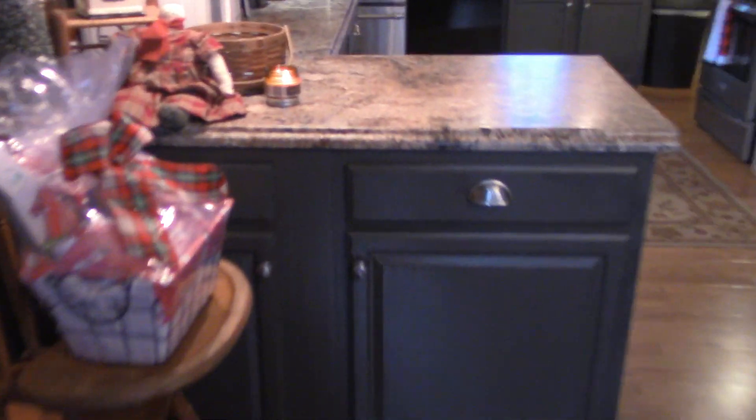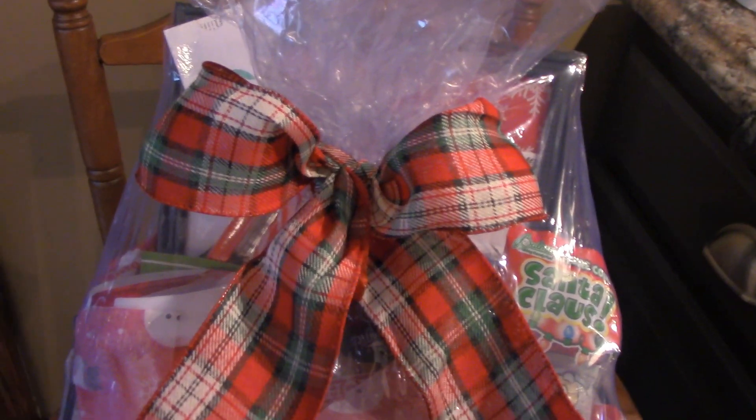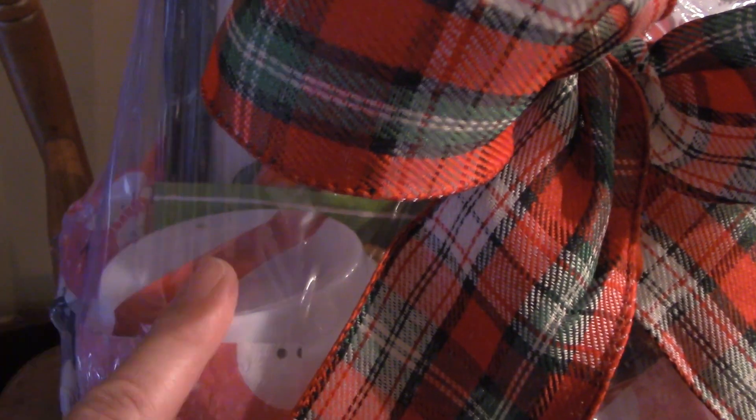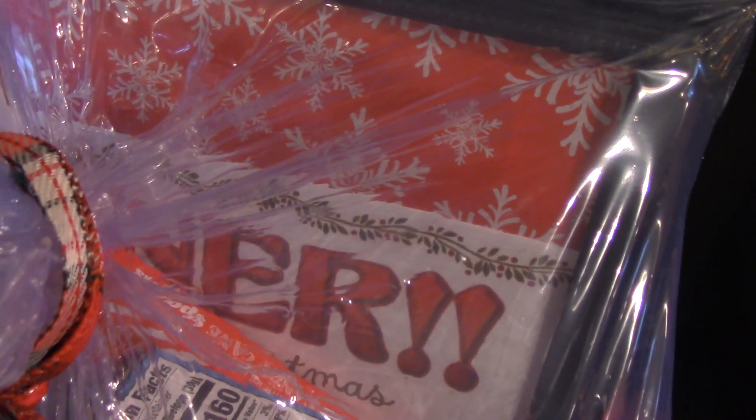I'm hosting Christmas and I'm going to have an ugly Christmas sweater contest, so this is the prize gift basket. Inside I put together: a couple of insulated cups, some hot chocolate, a box of those peppermint spoons you use to stir your hot chocolate, chocolate covered pretzels, combos, beef jerky, a chocolate Santa, and I even made a plaque for the winner. There's also a ten dollar Taco Bell gift card — so bring your A-game, people.